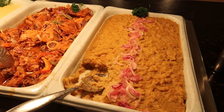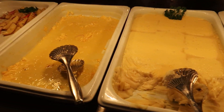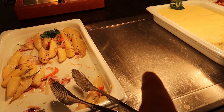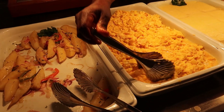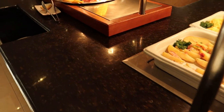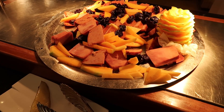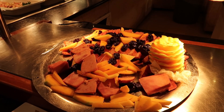Over here we have some mashed plantain, stewed chicken, some mashed potatoes. Scrambled eggs look like they need to be refilled — there go the scrambled eggs and here come the new ones. And then some boiled potatoes with onions and peppers. Finally over on this side it's like a glazed ham, which we've been seeing at some of the other buffets as well. It's got some melon and some dates on top too.